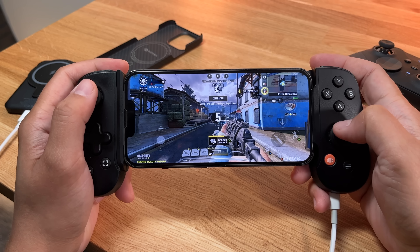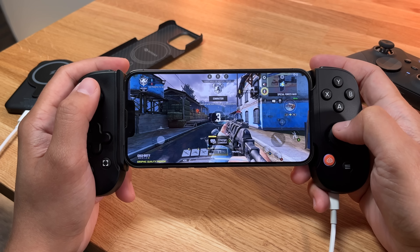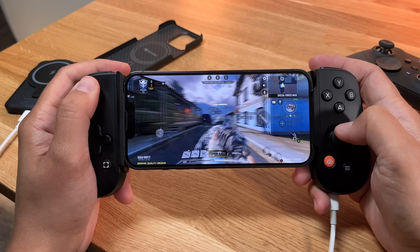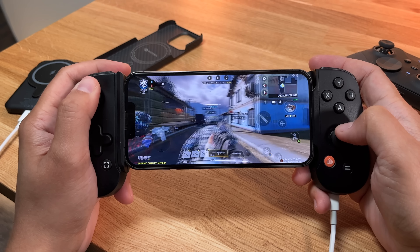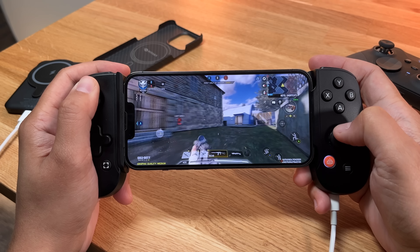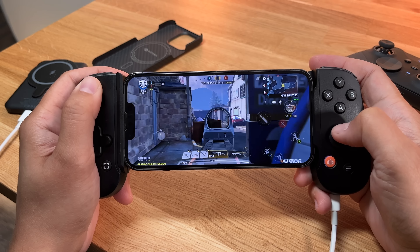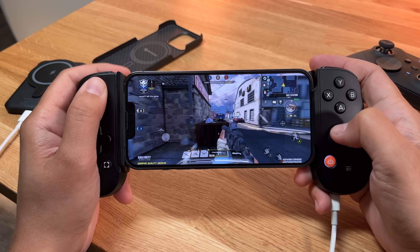So personally, if I put gaming aside, I have no problem with just the 13 mini's 60Hz — and if you get a standard 13, it's going to be the exact same. Now let's talk about performance. Both the standard iPhone 13 models and the pro models have the A15, but the pro models have a five-core GPU instead of the four-core GPU found in the standard 13 or 13 mini.